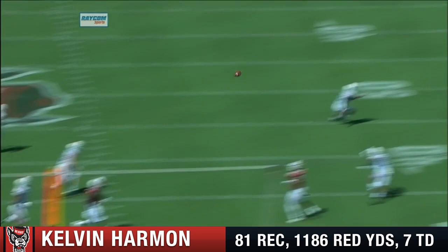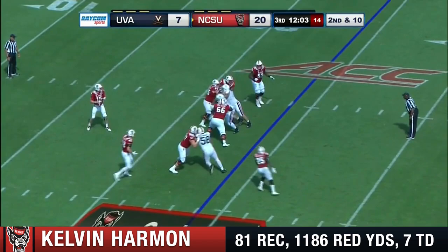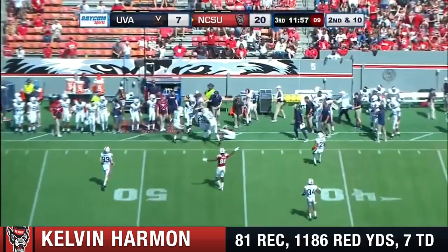This is going to be another collision. Excellent read by Finley to get the ball out. Effort across the states of North and South Carolina. Finley with all day back there. Has to get out of the pocket. Throwing on the run is Finley.